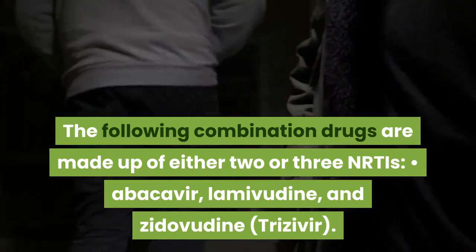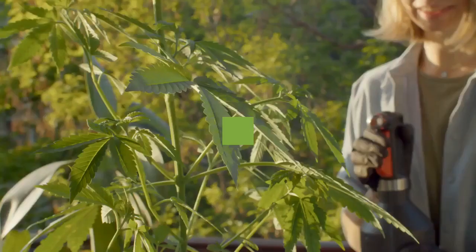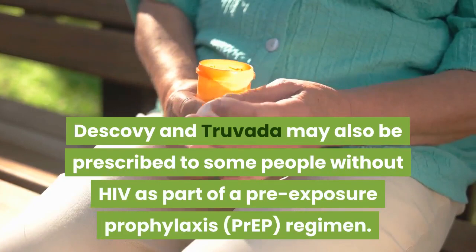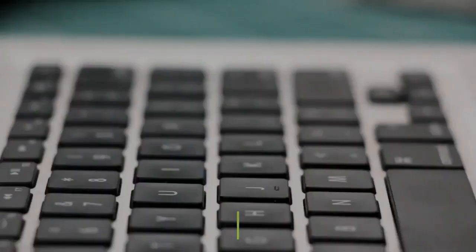Combination NRTIs. The following combination drugs are made up of either two or three NRTIs: Abacavir, Lamivudine, and Zidovudine (Trizivir); Abacavir and Lamivudine (Epzicom); Emtricitabine and Tenofovir Alafenamide Fumarate (Descovy); Emtricitabine and Tenofovir Disoproxil Fumarate (Truvada); Lamivudine and Tenofovir Disoproxil Fumarate (Cimduo, Temixys); Lamivudine and Zidovudine (Combivir). Descovy and Truvada may also be prescribed to some people without HIV as part of a pre-exposure prophylaxis (PrEP) regimen.